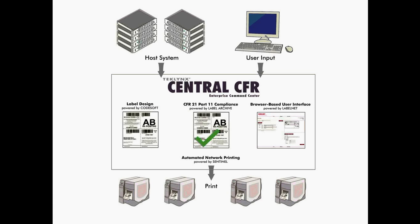a label approval module that allows companies to approve label designs using electronic signatures, custom reporting options that provide complete document history and activity logs, and a browser-based user interface for label selection and internet printing, all managed through a centralized command center.